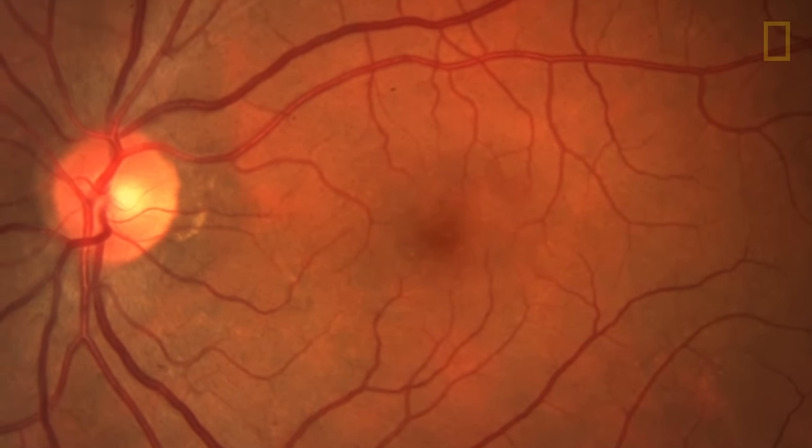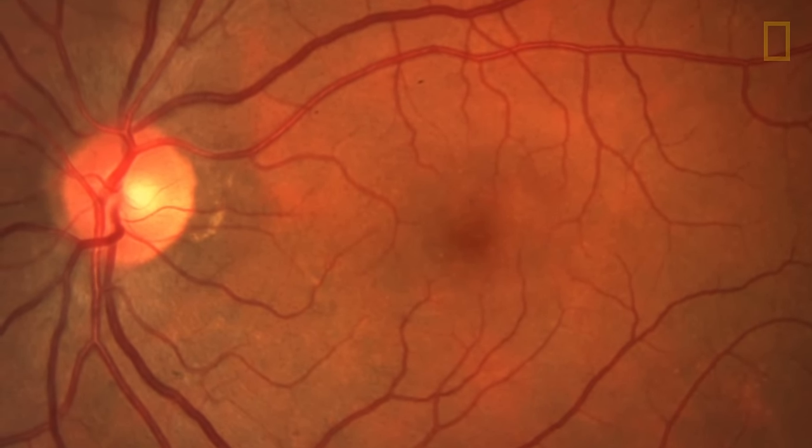Here we're looking at the normal retina through our slit lamp biomicroscope. You can see the orangish color of the retina, the blood vessels that course over it, and also the nerve that connects the back of the eye to the brain.